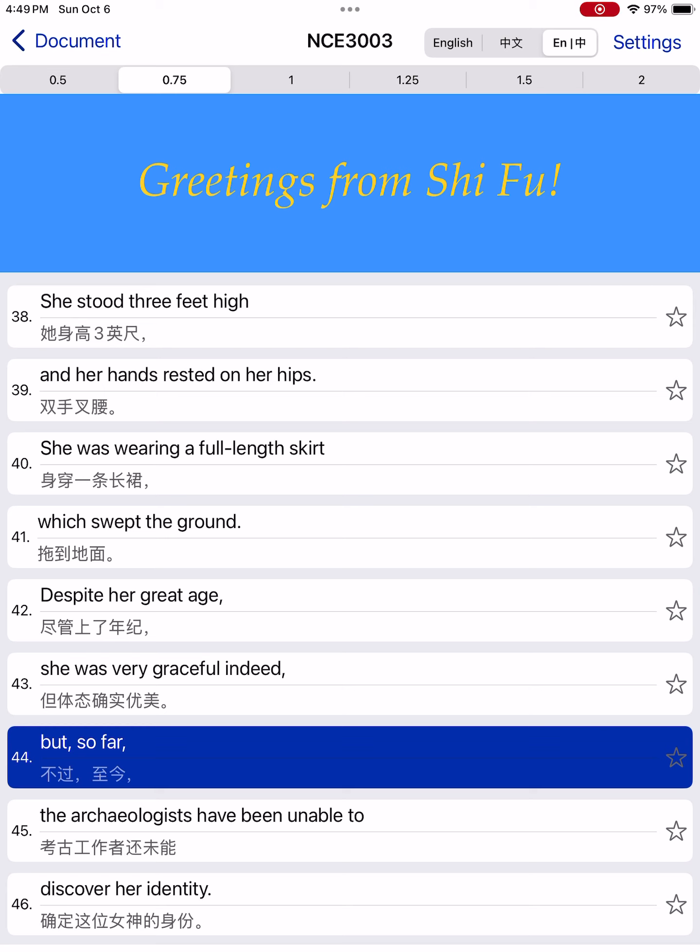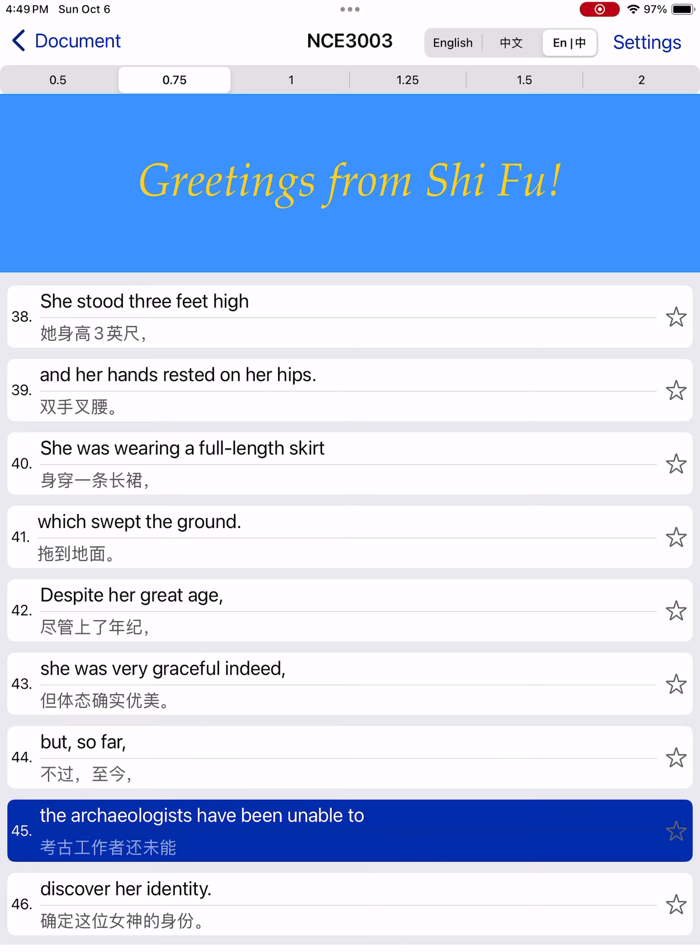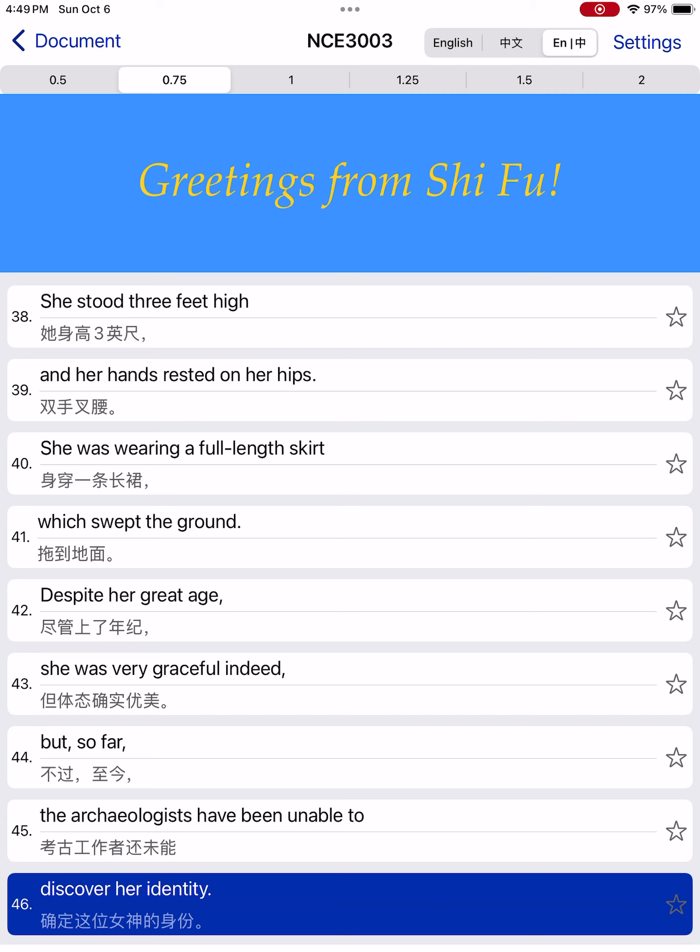But, so far, the archaeologists have been unable to discover her identity.